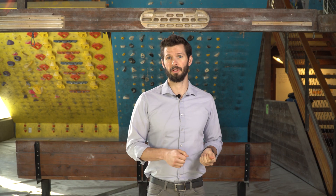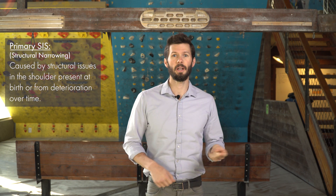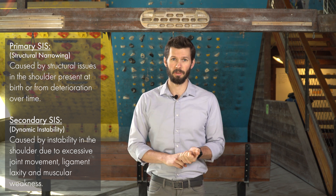Shoulder impingement syndrome is any kind of compression of certain structures under the shoulder. It can be primary or secondary. Primary is more related to variations in our anatomy, where secondary — what we'll focus on — is more related to instability of the shoulder or biomechanical deficits.